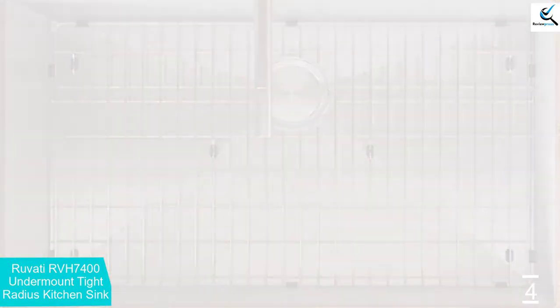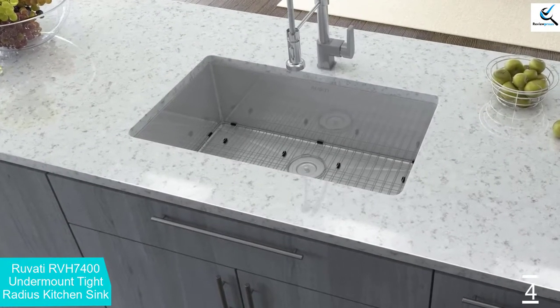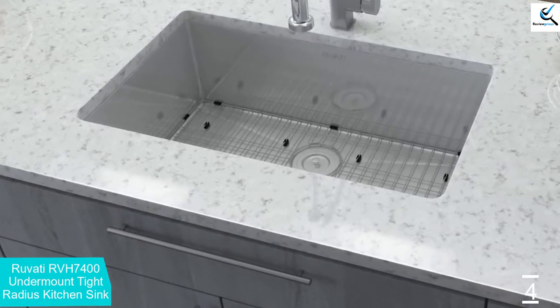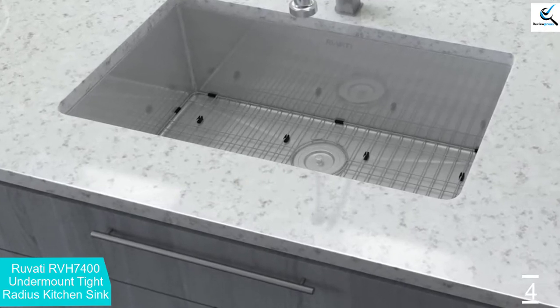It is 37% thicker than other kitchen sinks on the market today, so you can count on stability. Another notable thing is the ease of cleaning, and the model lasts for years without getting damaged. You can bet that there will be no scratch or dent that can occur with other products.